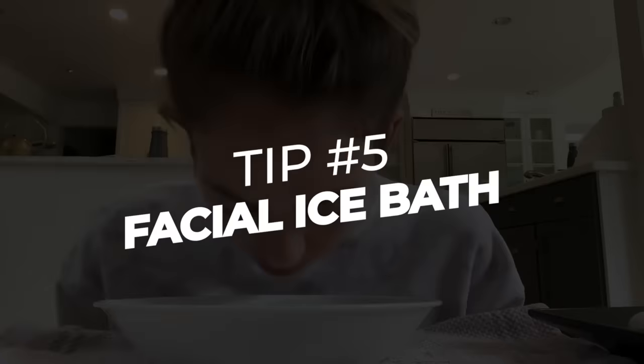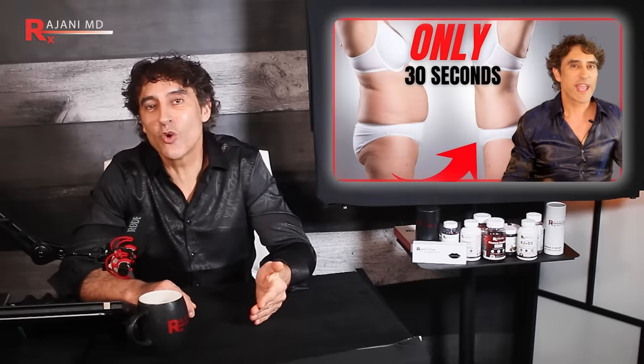Number five: facial ice bath. It may sound chilly, but the benefits are worth it. Cold plunging is all the rage right now, but not everyone wants to fully submerge in a tub of cold water. If you still want the benefits of cold therapy without a full plunge or cold shower, simply take a bowl big enough to fit your face, fill it with water and ice, and submerge your face for about 10 seconds. You can try up to 30 seconds if you can comfortably hold your breath.